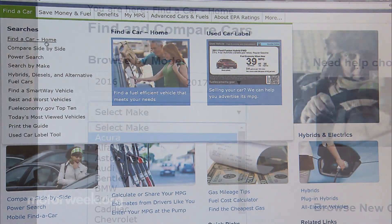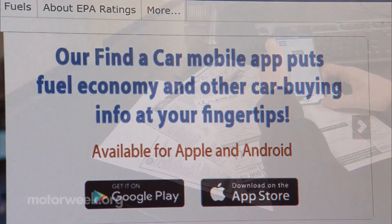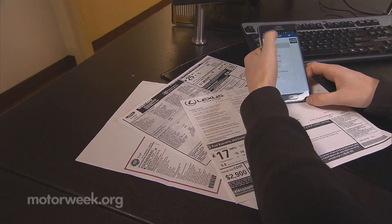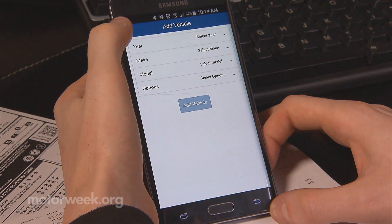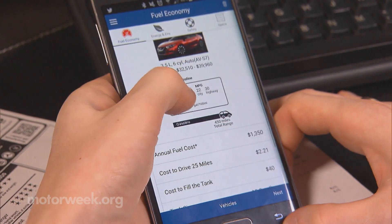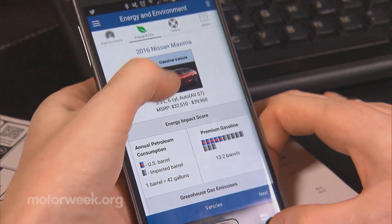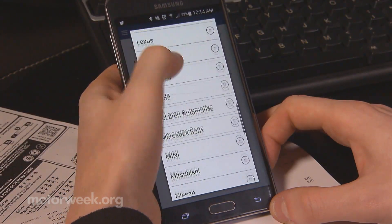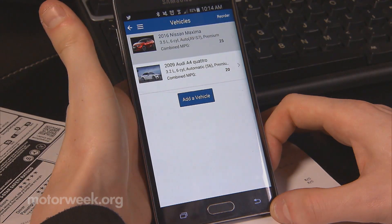Their popular Find a Car feature now has its own app, available on both Android and Apple devices. Users can take to their smartphones to search any make or model dating back to 1984 and see relevant information such as government fuel economy ratings, energy impact scores, and even crash test ratings. They can also store multiple vehicles in the app for quick reference to easily compare several vehicles all at once.